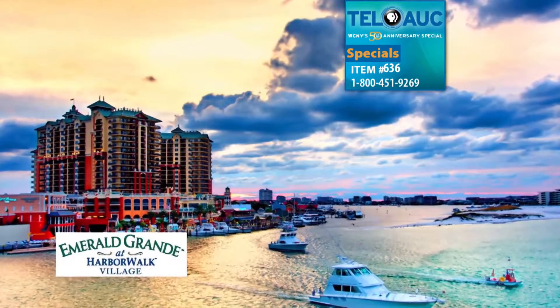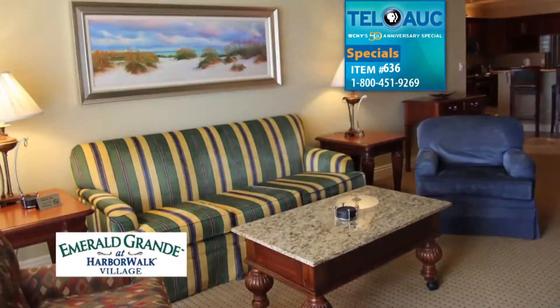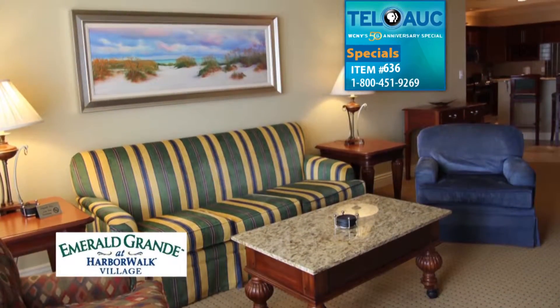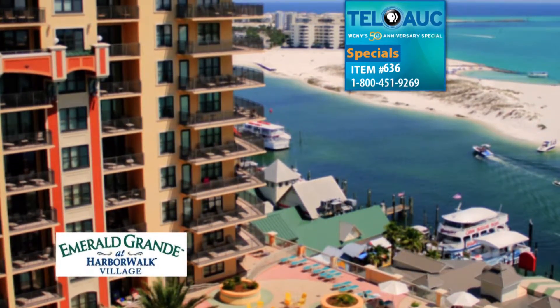For the best Destin, Florida location, the Emerald Grand awaits you. The exquisite vacation condos in Harbor Walk Village are Destin's shining jewels, overlooking turquoise water and sugar sand beaches.